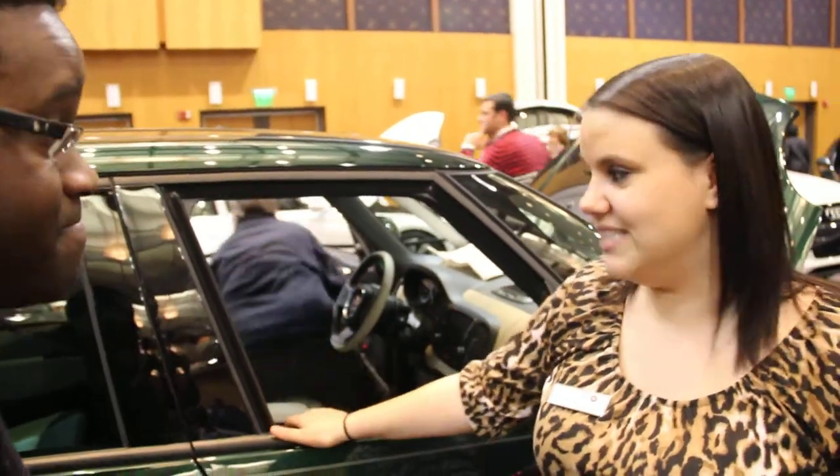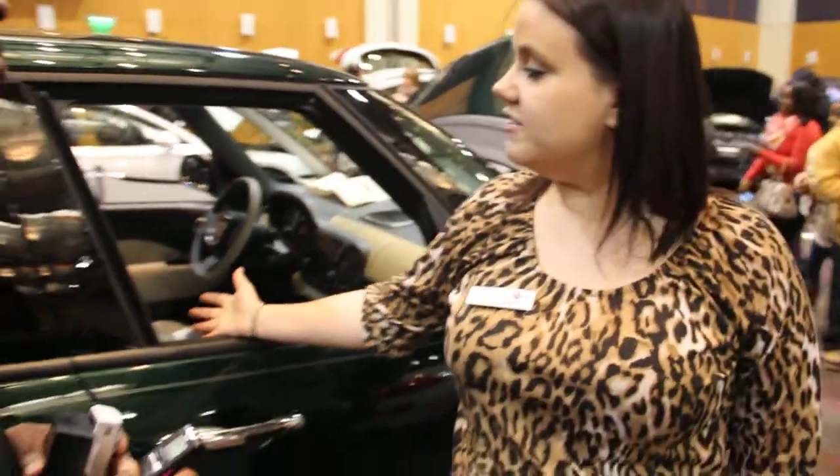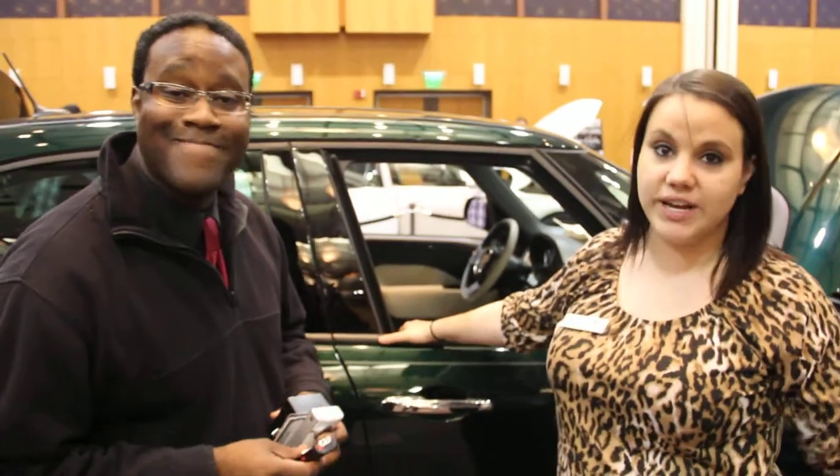It's the Fiat 500L. This is the 500L — it's the first year that they're doing it. It comes in four different trim levels. This one in particular is the 500L Easy. They start anywhere from $20,000 to $28,000. $28,000 is fully loaded.